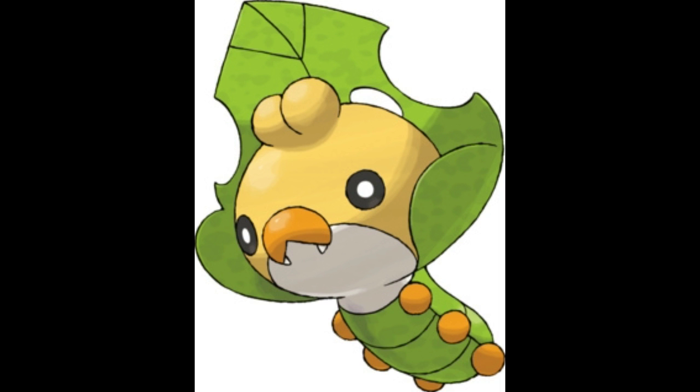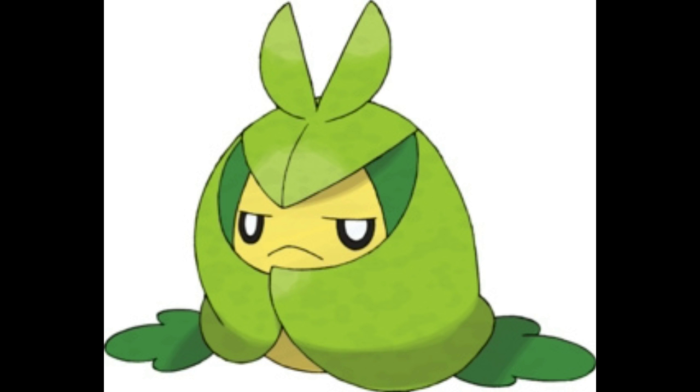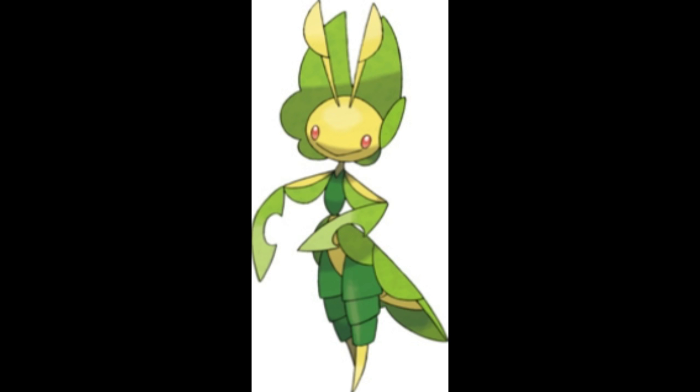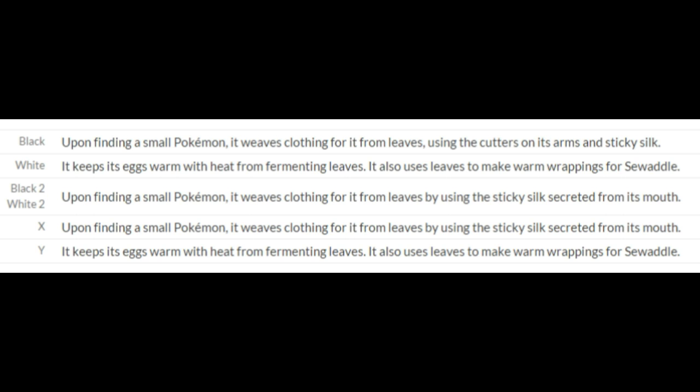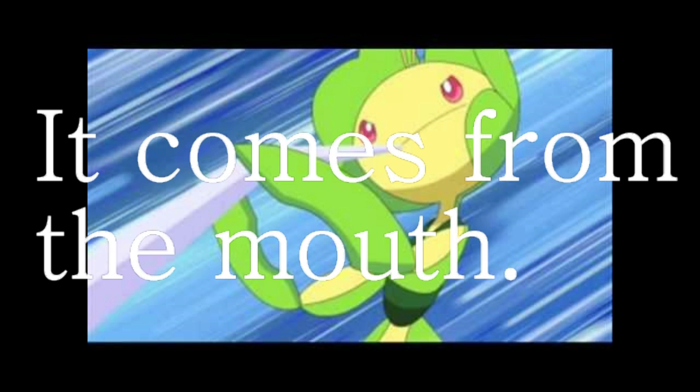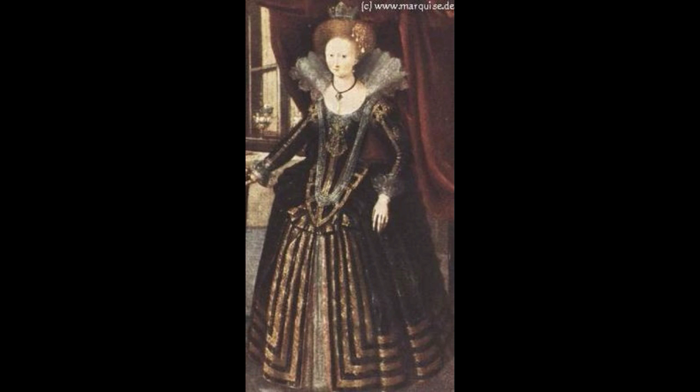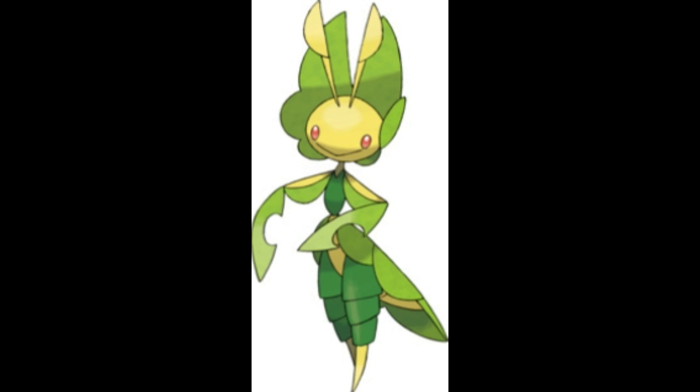Leavanny is the evolved form of Swadloon. Anyway, it is a very loving Pokemon. Leavanny is a Bug and Grass-type. Its signature attacks include Fell Stinger, Leaf Blade, X-Scissor, and Leaf Storm. Leavanny is the nurturing Pokemon. The Pokedex states that upon meeting smaller Pokemon, Leavanny will weave clothing for it from leaves using the cutters on its arms and sticky silk. The Pokemon makes its own dresses and seems to have a theme for early 1600s fashion. Its name is a combination of the words 'leaves' and 'nanny,' also derived from Levena, an ancient Roman goddess of newborn babies. Basically, this Pokemon was meant to be a good mother.